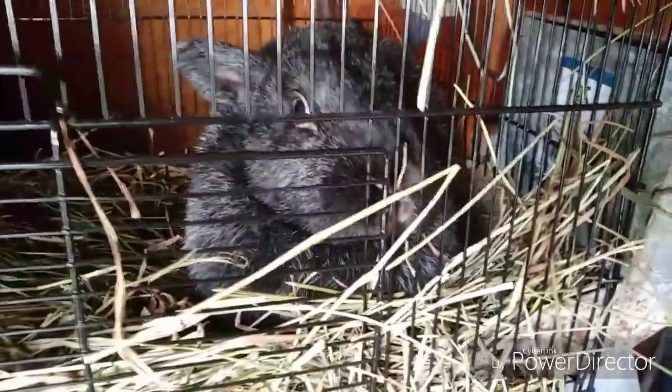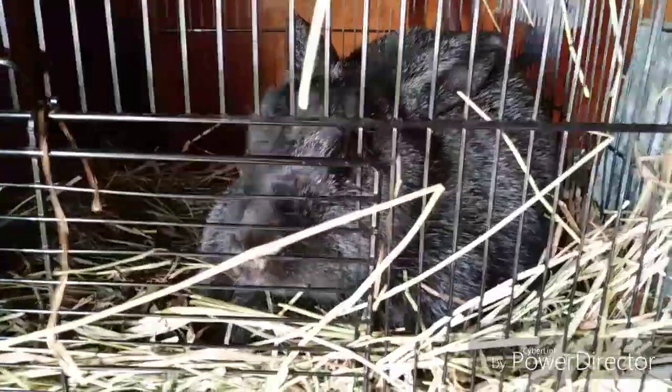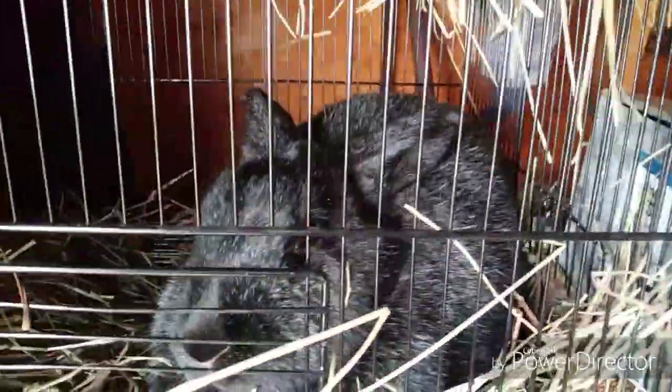I'm going to do a rabbit update because I'm making a lot of changes right now. I'll start from this end and get to the big cage in a minute. This here is one of my new rabbits that I just got yesterday — she's a Silver Fox, that's the breed.